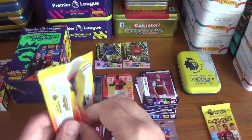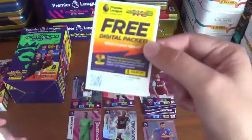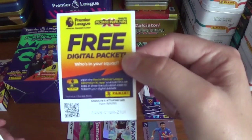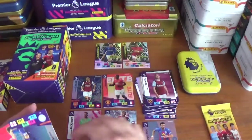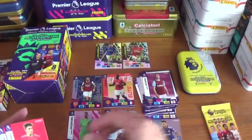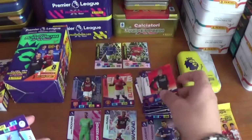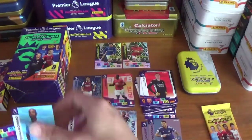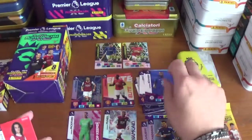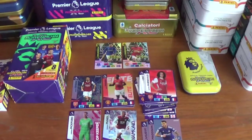Pack five, code ZQMB C1BRZ1UI. The insert is a hero for James Maddison of Leicester City. Base cards: Daniel James of Manchester United, Bernd Leno of Arsenal, Fernandinho of Manchester City, Antonio Rüdiger of Chelsea, and Matteo Guendouzi of Arsenal.